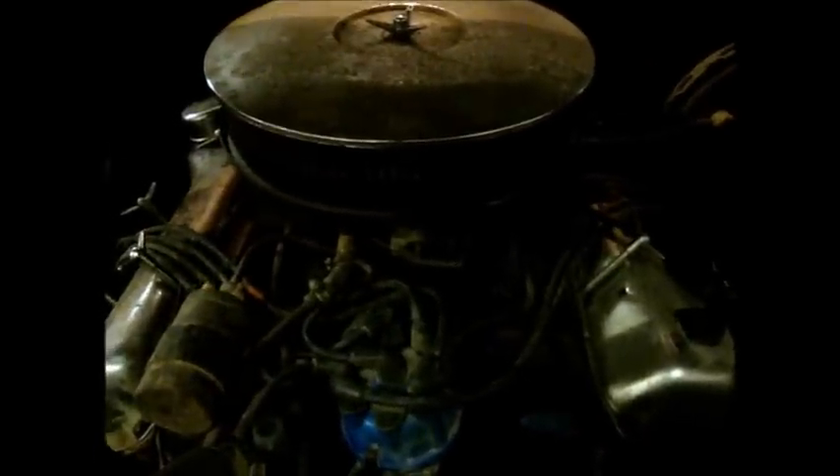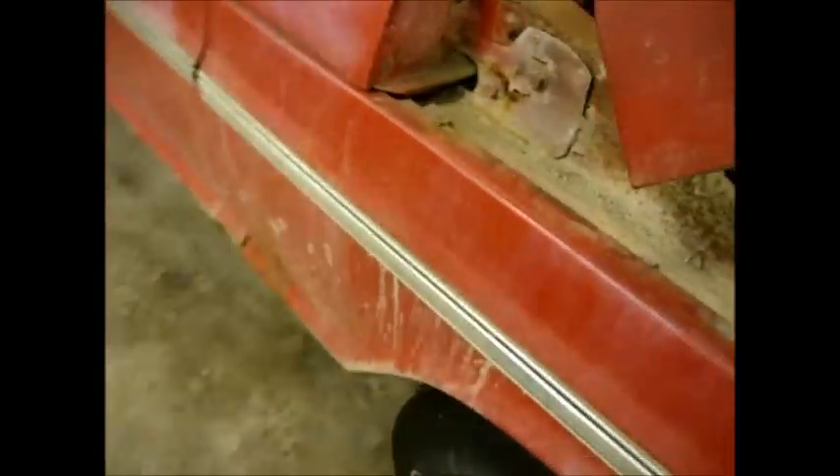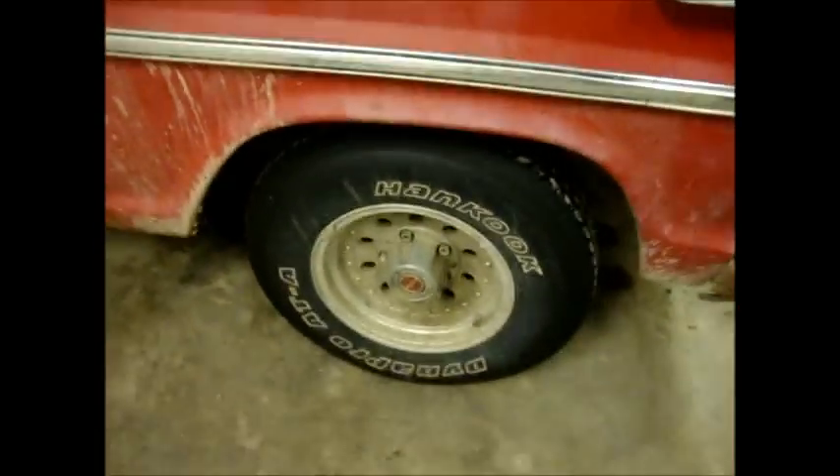Someone put some cheap chrome on it — that's the way we got it. All we did was put it back. It's definitely been updated with some nice rims. It's gonna get a lot better treatment here.